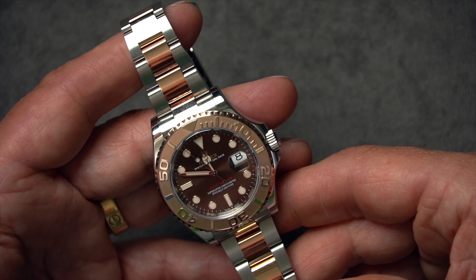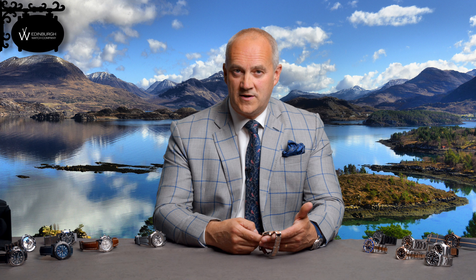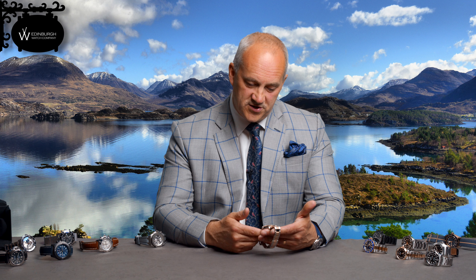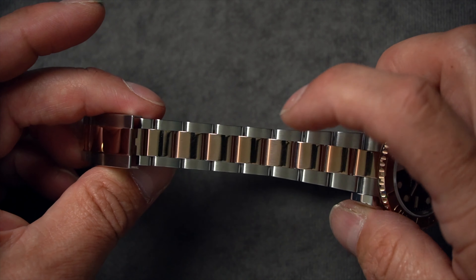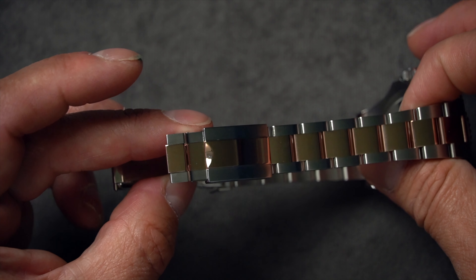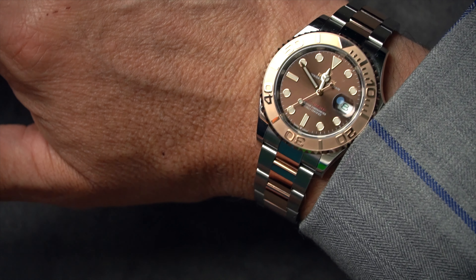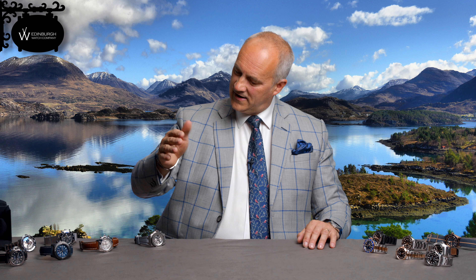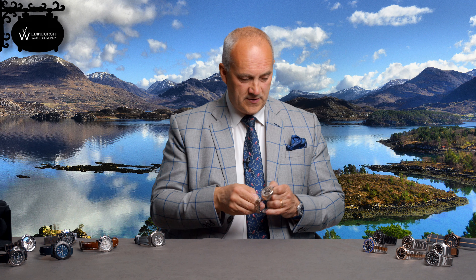It's an automatic watch with a chronometer movement, accurate to within two seconds per day. You can take it swimming down to 100 meters. This one has the new movement with the 70-hour power reserve, more resistance to shock and magnetism. It has the oyster bracelet — brushed stainless steel effect with polished center links running through the middle, and that continues through the clasp as well. 40mm is my favourite size — it's just perfect on the wrist, and just look how slim it is. If you're looking for a Yachtmaster, this one is definitely worth considering.